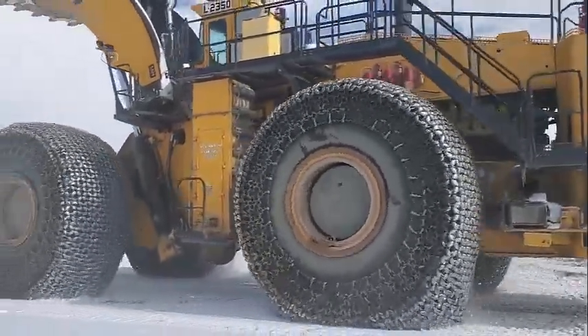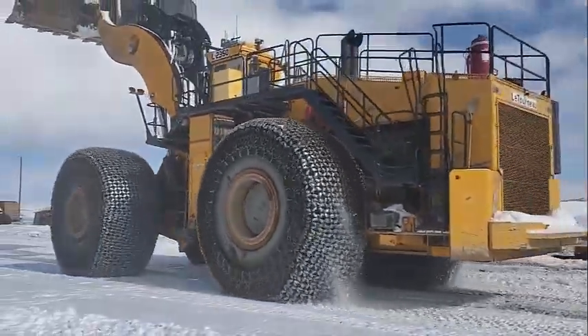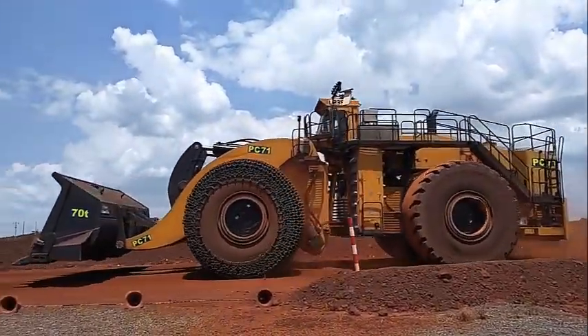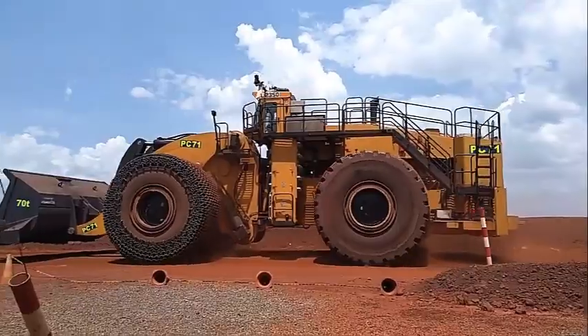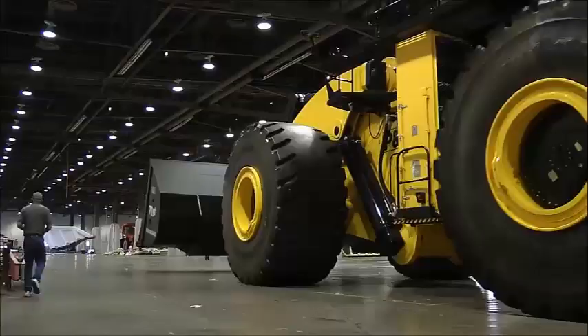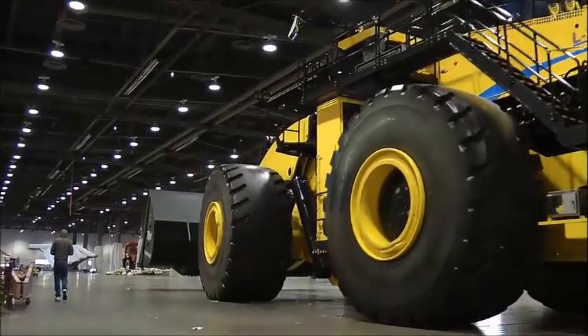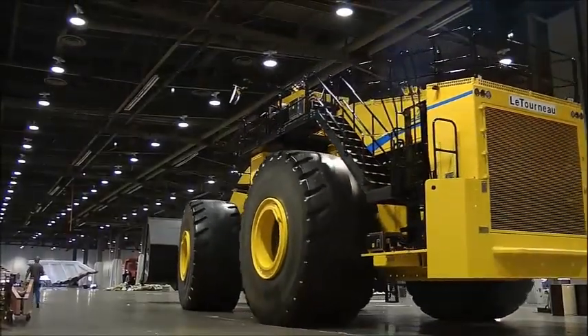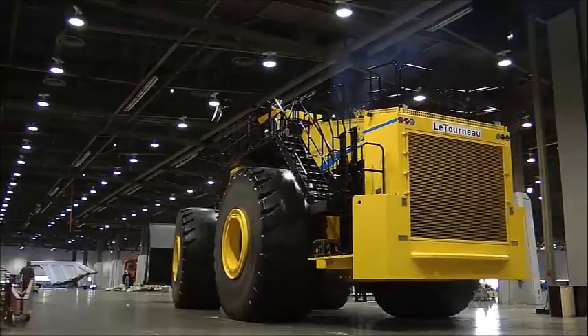The LeTourneau L-2350 is an enormous piece of machinery designed for heavy-duty applications in the mining and construction industries. It is one of the largest wheel loaders in the world, measuring over 22 meters in length, seven meters in height, and weighing over 250 tons. The L-2350 has a bucket capacity of 40 cubic meters, which means it can scoop up massive amounts of material in a single pass.